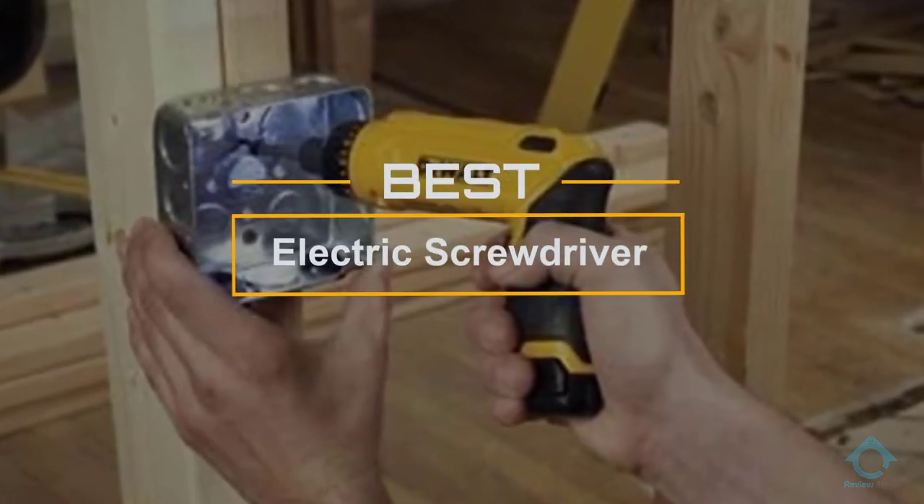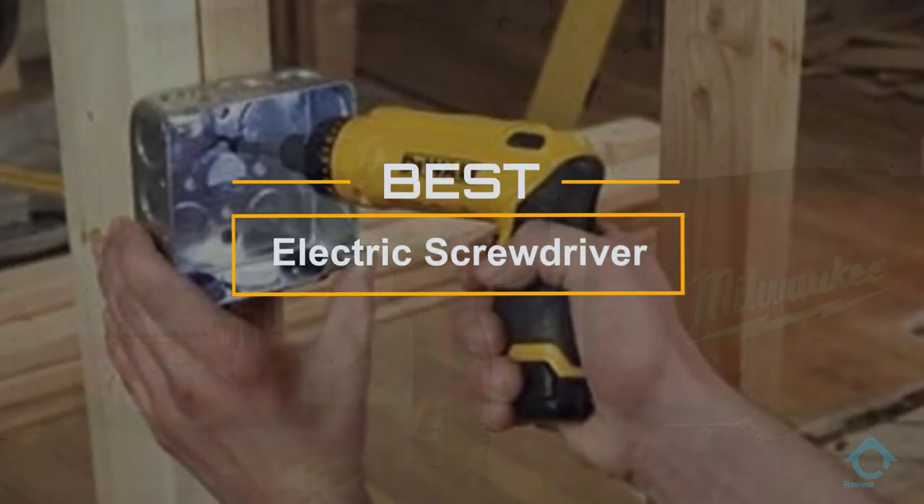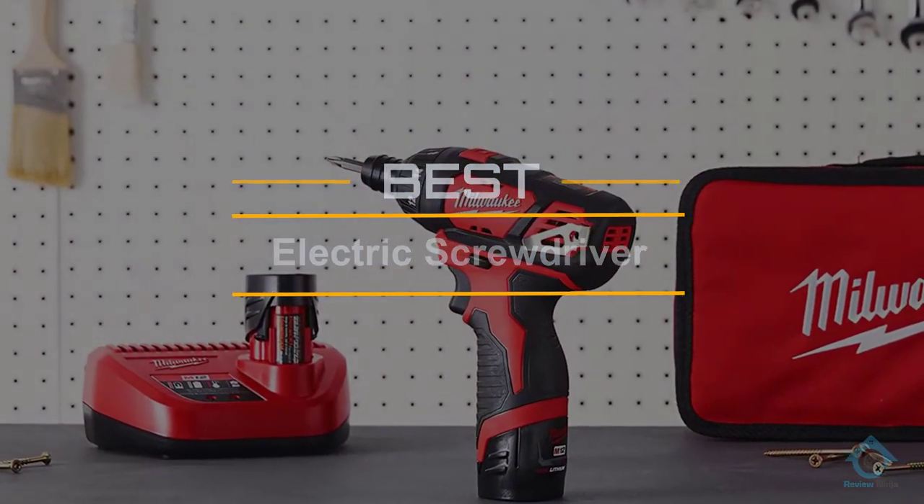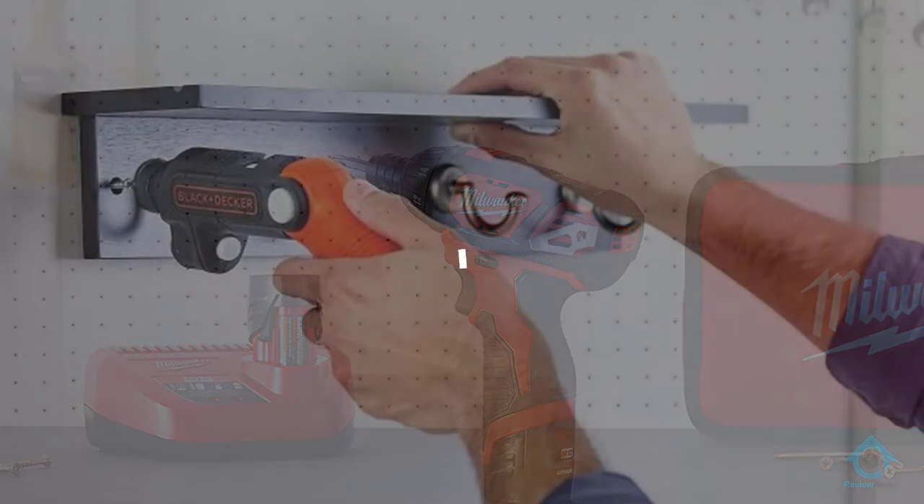If you are looking for the best electric screwdriver, here's a collection you have got to see. Let's get started. At any time you can click the circle for more info and real-time deals.